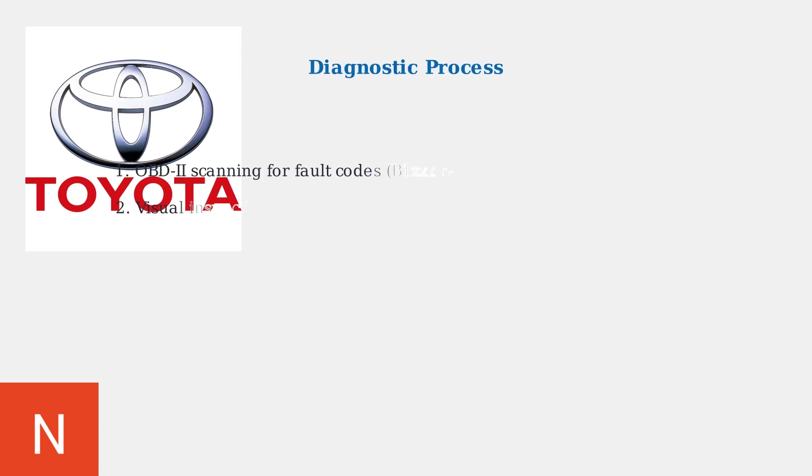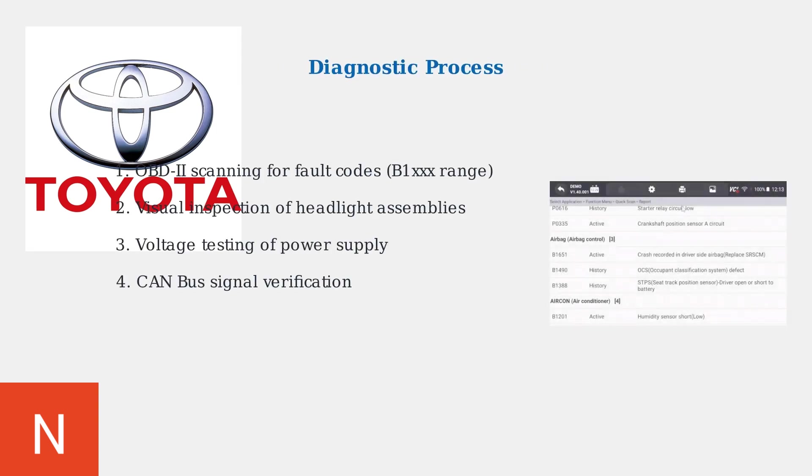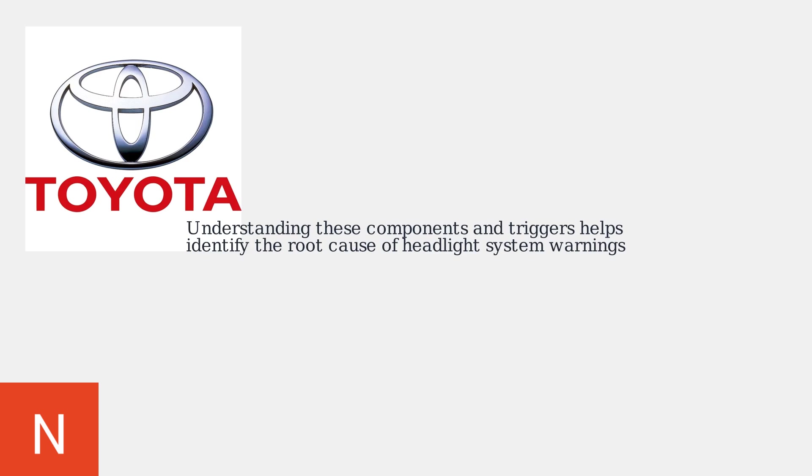Diagnosing headlight system malfunctions involves a systematic approach. First, use an OBD-II scanner to retrieve specific fault codes, typically in the B1000 range, followed by visual inspection of the headlight assemblies, voltage testing to verify power supply integrity, and CAN bus signal verification to ensure proper communication. Understanding these system components and common failure triggers is essential for properly identifying the root cause of headlight system malfunction warnings in Toyota vehicles.